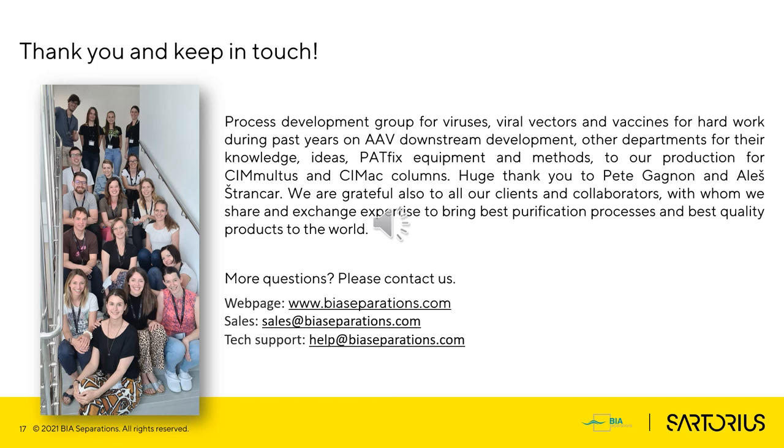Did my presentation give some answers or just post new questions? My colleagues and I would be happy to answer them. Please visit our webpage or use email for contact. I would like to thank you for your attention, as well as my colleagues for their great work and enthusiasm. Special thanks also to our partners and clients, with whom we share the desire to bring the best downstream and best quality products to the market. Thank you.